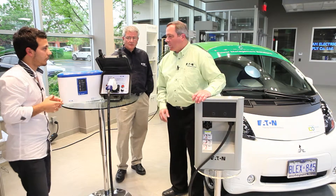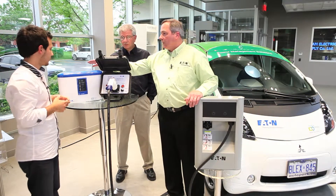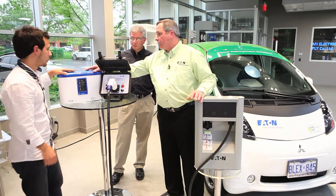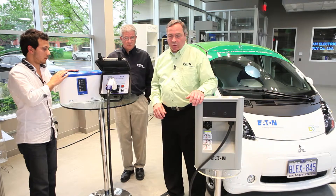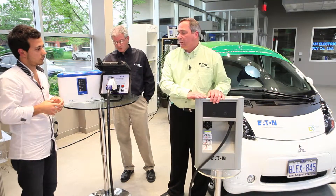Thanks, Mike. What we got here today are level one and level two chargers. We've got the charger for someone's garage — residential type applications. And we also have one that we're using in residential applications, but it's more commercially suited right now.